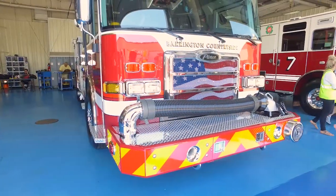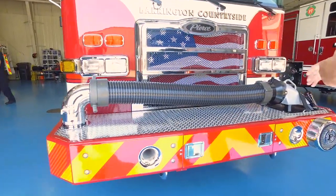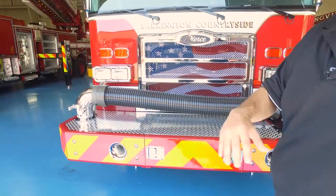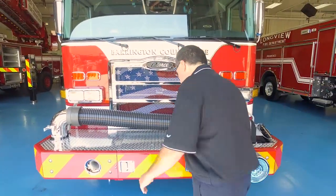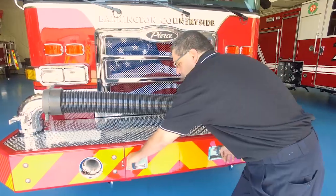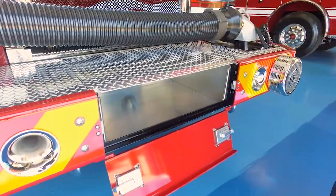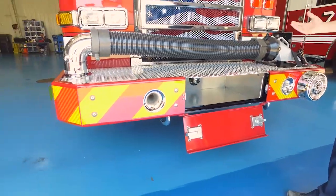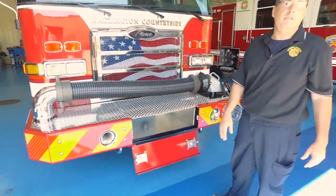We do have a bumper line. One of the nice things about the Pierce option was that right now, on the vehicles we have, we have to take the hard suction off to get to that hose. They've allowed us to deploy our bumper without having to remove that hard suction. So if we have a car fire or a small rubbish fire and we don't want to pull this off, it's a much quicker deployment to get going.